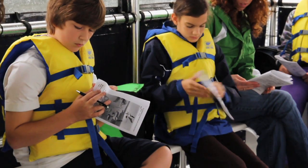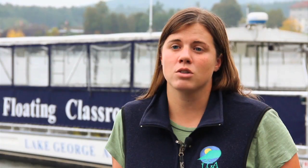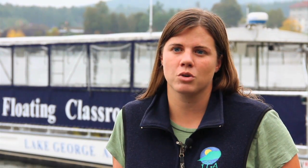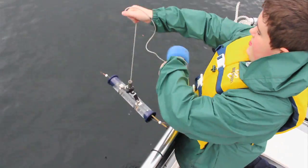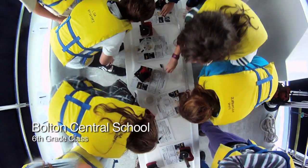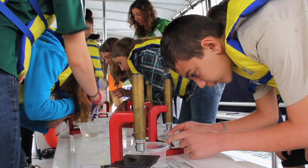The floating classroom started in the early 1990s and has been our main educational program, educating school children and now really everyone around the lake about Lake George. It's very important to educate kids — they're going to be the next lake stewards here. We really want to help educate them so that they have that connection to Lake George, that love of Lake George as they grow up, so that they'll want to come back here and protect it.